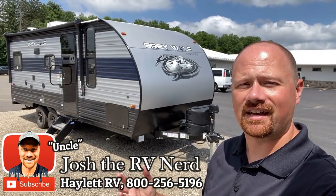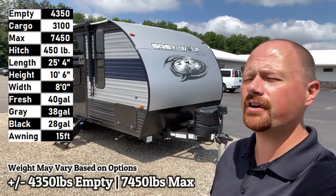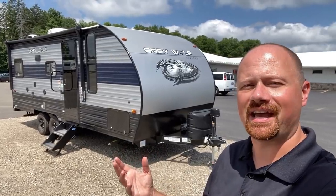There's a lot of really good RVs out there, but almost all of them have slide-outs. And there's a ton of people who just want nothing to do with slide-outs. And that's where this guy comes in.